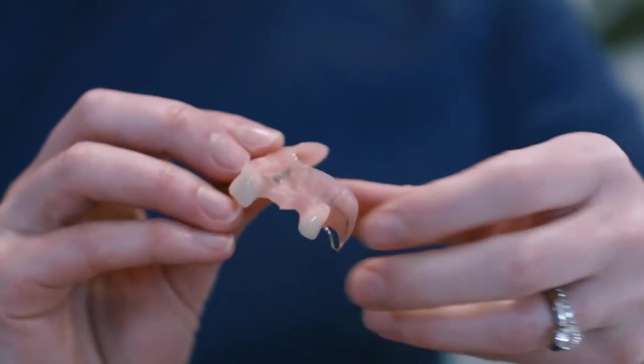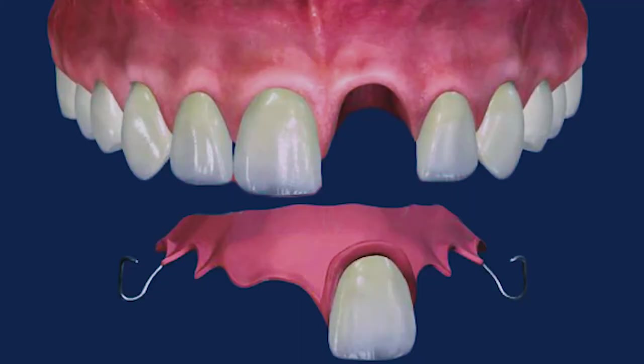Another big problem associated with doing nothing is that the bone where the tooth is missing starts melting away. Research tells us that within the first year of losing a tooth, 25% of the bone will melt away in that area.